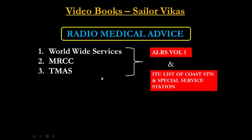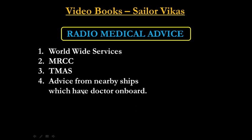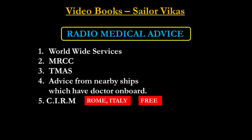The fourth option is advice from nearby ships that have a doctor on board. The fifth is CIRM — International Radio Medical Center — whose headquarters are in Rome, Italy. CIRM is free of cost and available 24 hours. Details for contacting CIRM are given in ALRS Volume 1.